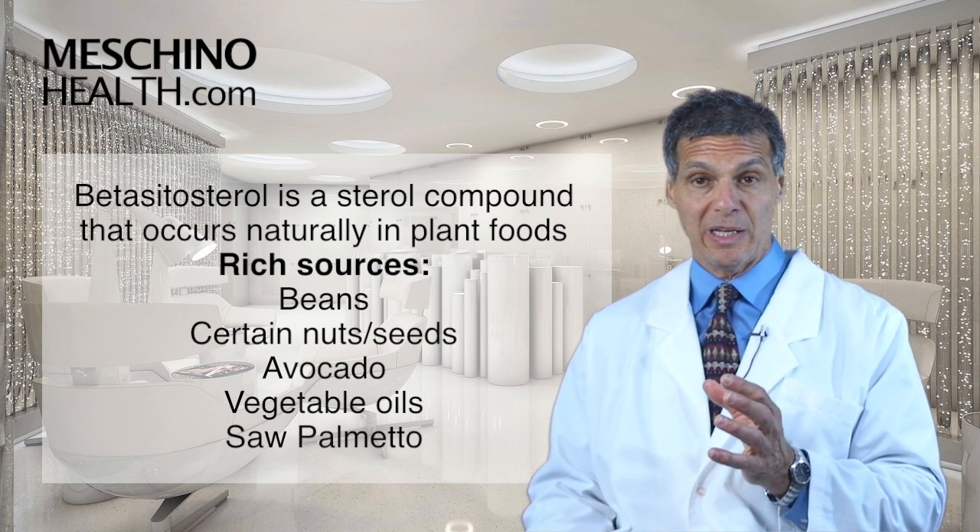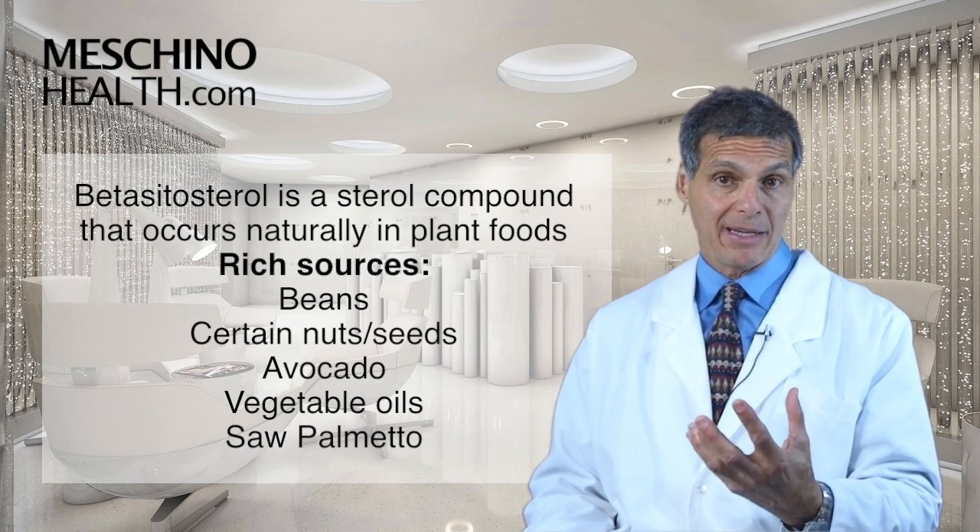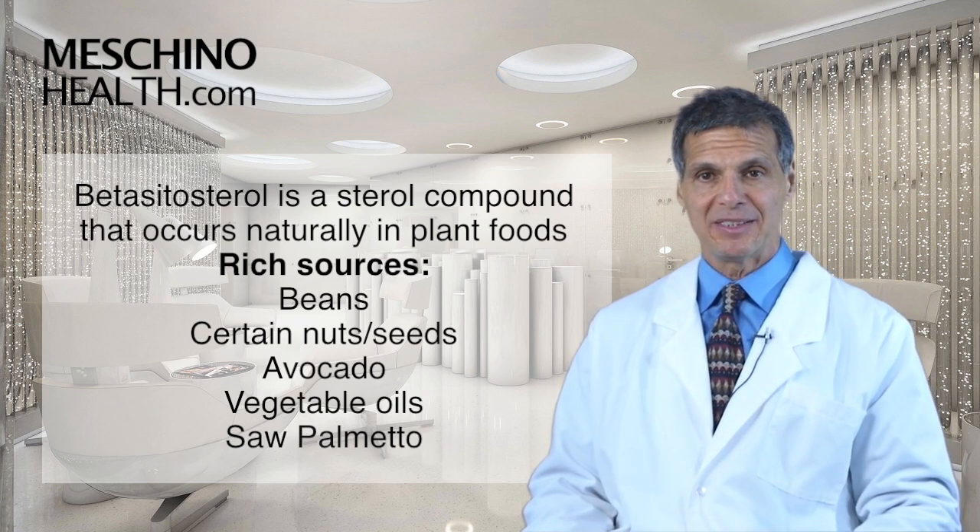And some vegetable oils as well. And there are some herbs like saw palmetto, which are a very rich source of Beta-Sitosterol.